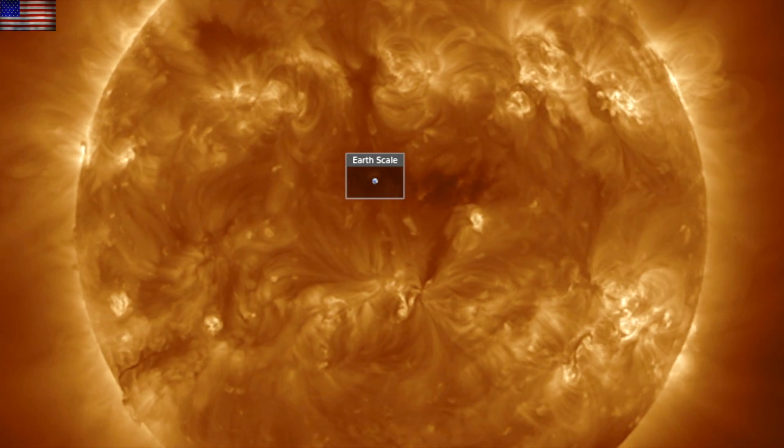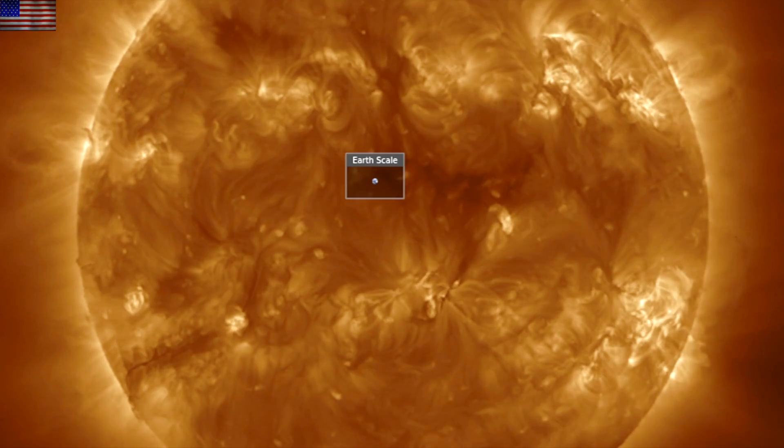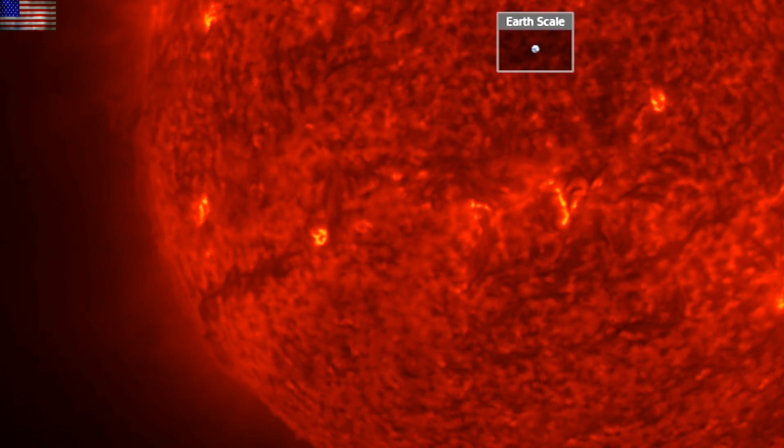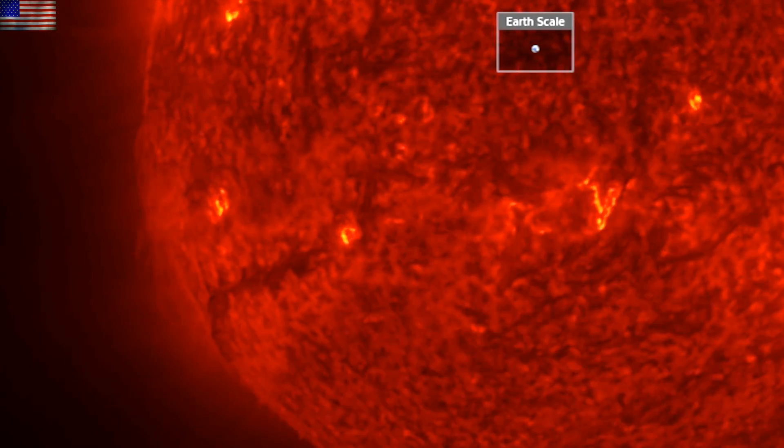We should expect the coronal hole solar wind to arrive at Earth sometime between Thursday night and Friday night. We will also begin to have to monitor the large southern plasma filament as it becomes the main eruptive watch, as it turns to face Earth and does have considerable size.